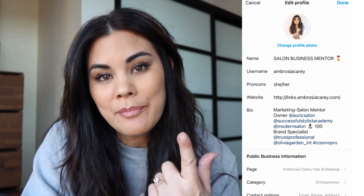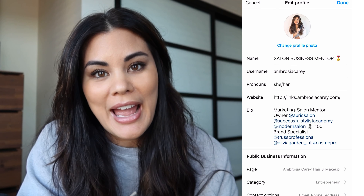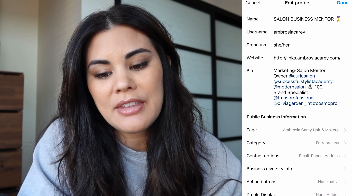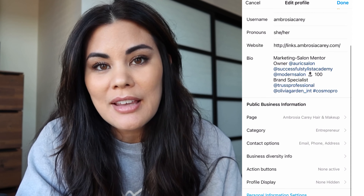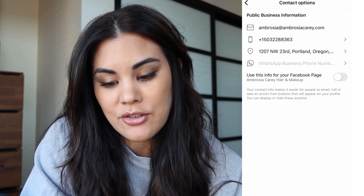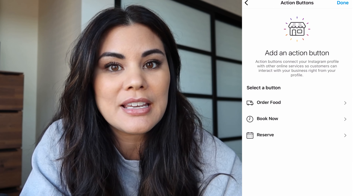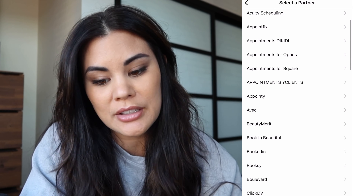When you go to edit your profile, you have your name and your username. Your name is your actual business or what you're doing. Your username is your at-handle. That's how people find you. Then of course you have your website, and in your bio you want to write out all the information people need to know about you right away — what gives you credibility — and then your contact information: email, phone number, and address. Your action buttons might be for booking through Booksy or Schedulicity so people can book directly through you.